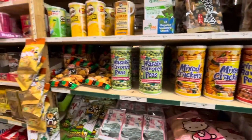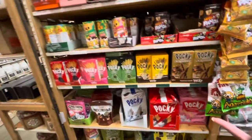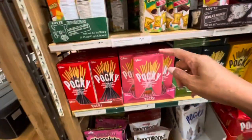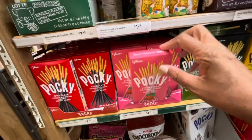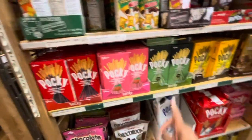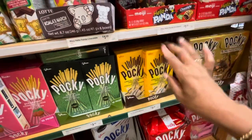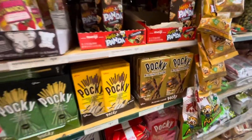They have the party mix - this is a sriracha flavored peas, they have the wasabi flavored peas. A lot of nice little items that you can't buy in your regular store. I love these little Pocky strawberry cream sticks right here - they also have them in chocolate, I see matcha, and they have chocolate banana. I bet those are really good. These are $3.49, and they also have an almond crush one as well.